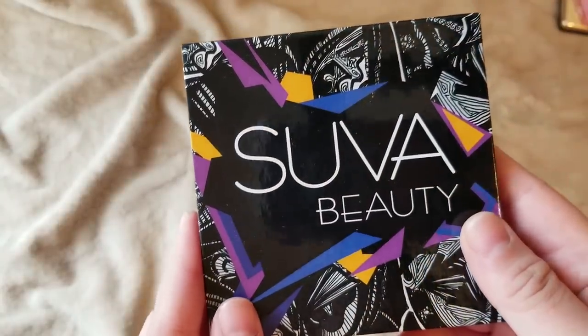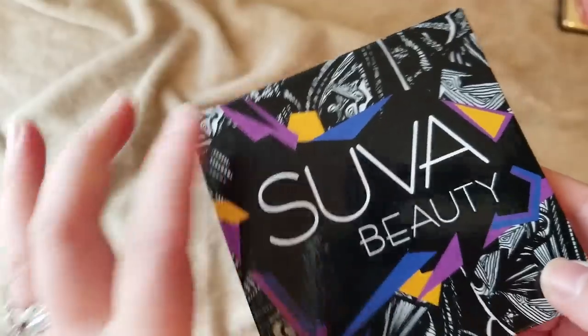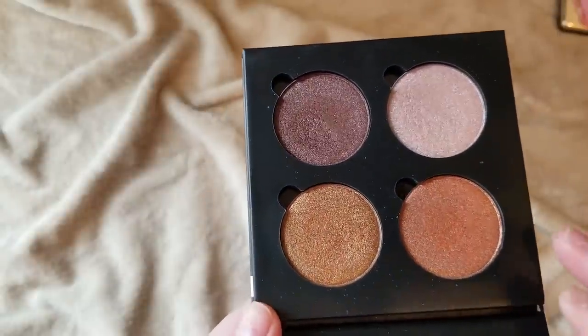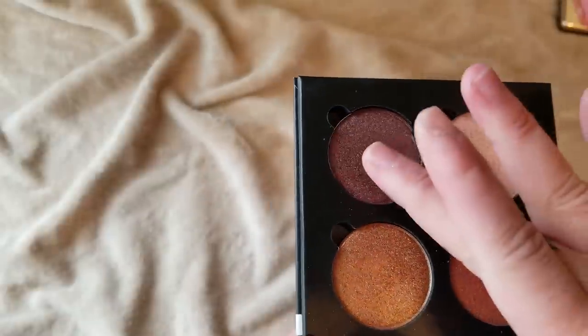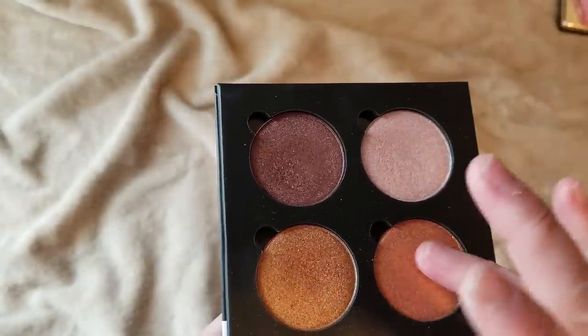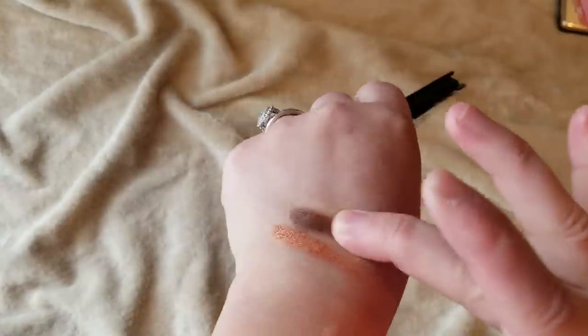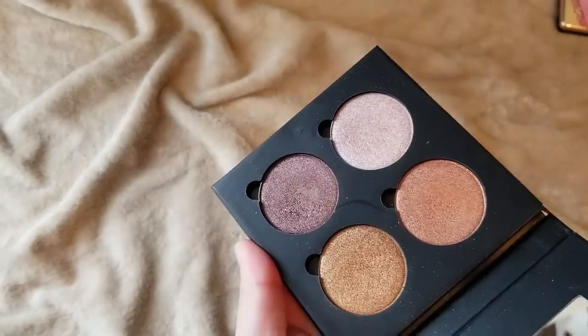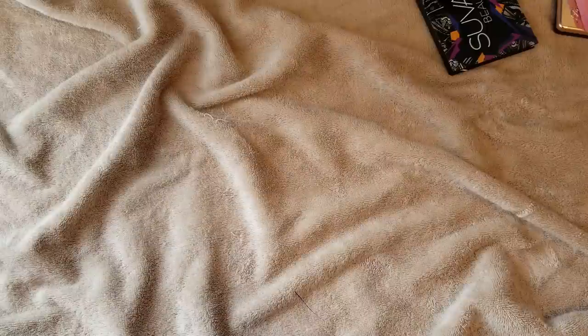This is a brand called Suva Beauty — not very well known, I believe sold at Bloomingdale's. I wanted to try it. It's called the Hustle four-pan palette, so the pans are pretty large and very metallic. They're very buttery but I heard it can expire pretty soon because of all the oil in the formula to make them so foiled and metallic. It's gorgeous but the shades aren't really anything crazy different from what I have, so I think I am going to let that go before it has a chance to go bad on me.